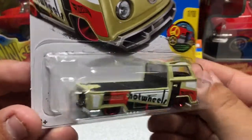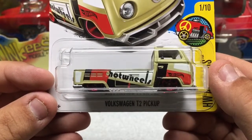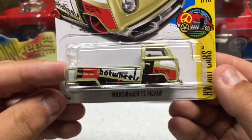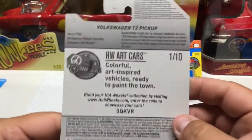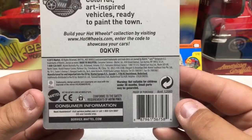They're a neat little vehicle — the Volkswagen Type 2 pickup. Very cool. All metal. If you like Volkswagen, it's kind of a must-have. It's part of the HW art cars, one of ten. And on the back, if you want to see the case, it's all there for you.